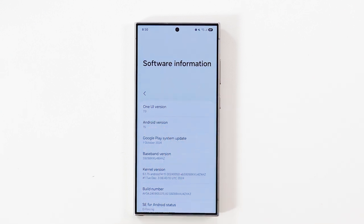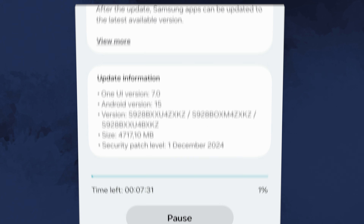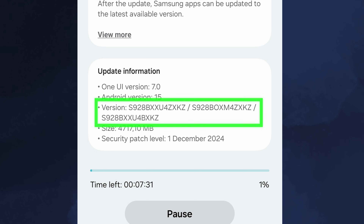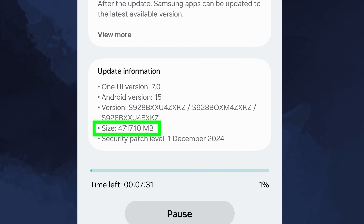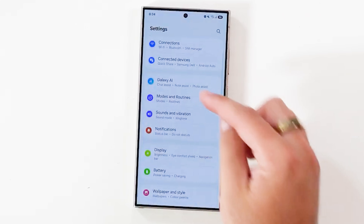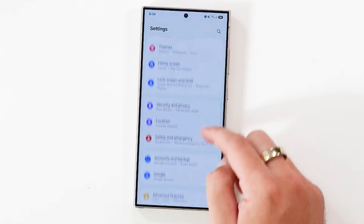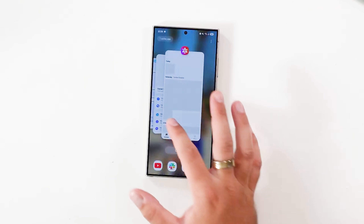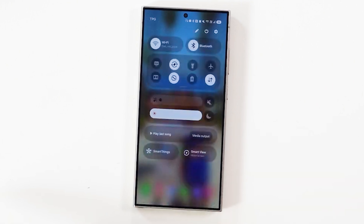The first beta version of One UI 7.0 is now available for the Galaxy S24, S24 Plus, and S24 Ultra. The update comes with a download size of over 4.7 gigabytes and includes the December 2024 security patch. It brings more Galaxy AI features, a refreshed UI design, improved personalization, and many new features.